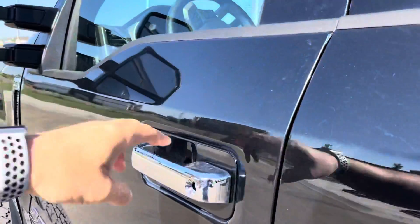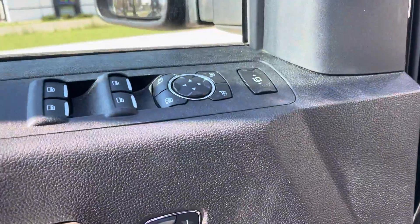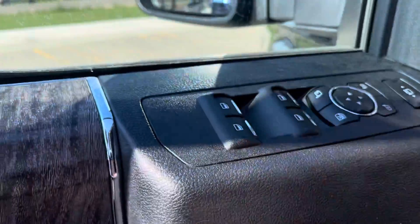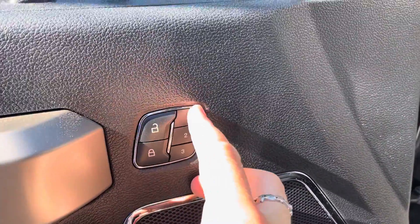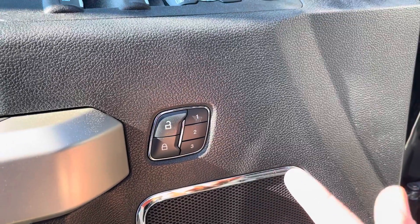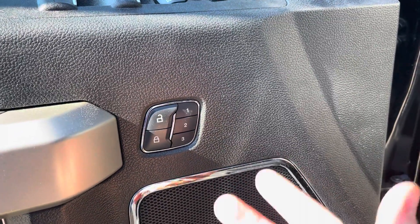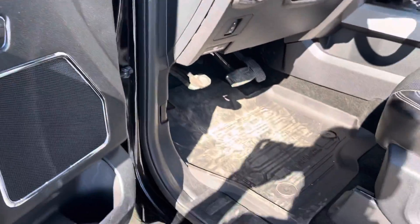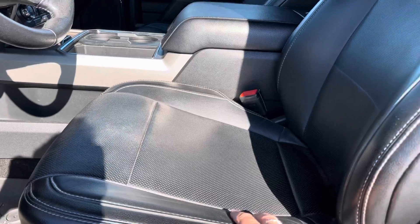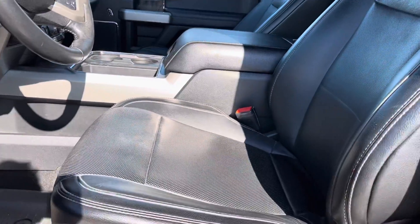Opening the driver's door, you'll see these are power extendable, power folding mirrors. There are also power windows, power locks, and three different memory settings so you can set your seats or mirrors and a few other features right to that, which is so nice. All-weather mats inside, and ten-way adjustable power heated and air conditioned leather front seats that are super comfortable.